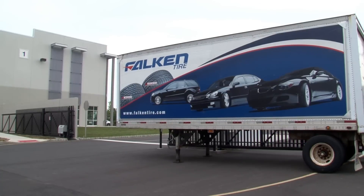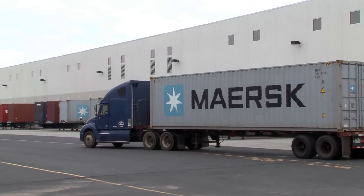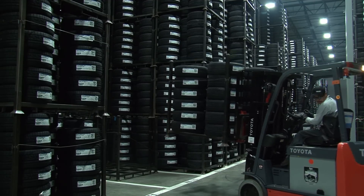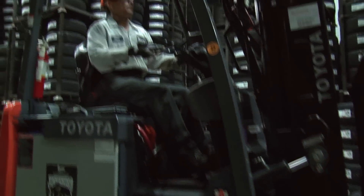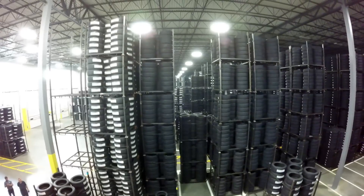The Falcon Distribution Center in Robbinsville, New Jersey handles about a thousand different tire SKUs. Toyota forklifts do all the heavy lifting here. Tires are held in metal racks, each weighing about a ton when fully loaded. The forklifts easily move, lift, and stack the racks as many as six high, saving valuable floor space.